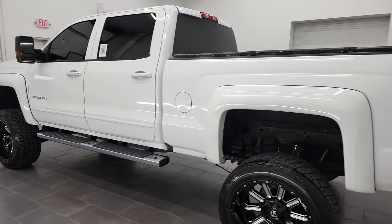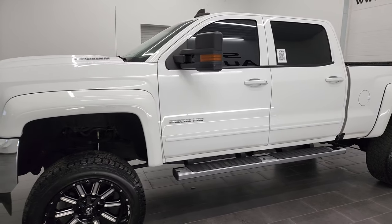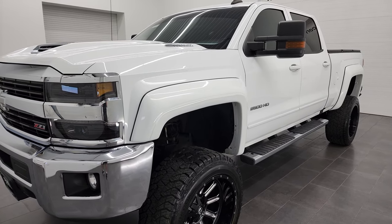This 2017 Chevy Silverado has the 6.6-liter Duramax diesel engine. It puts out 445 horsepower. It's the L5P engine, combined with the Allison heavy-duty 6-speed automatic transmission.